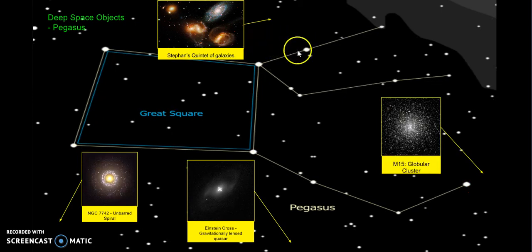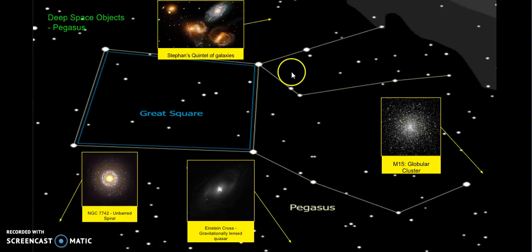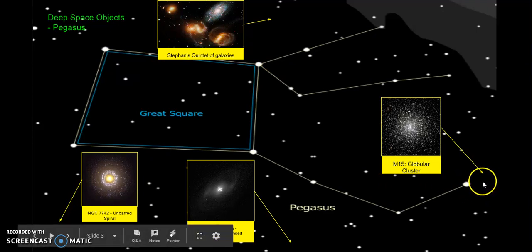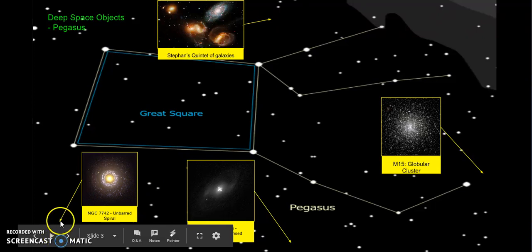For deep space objects, I have Stephan's Quintet of Galaxies, which is located right here — it is 4 galaxies that are all right around each other. Over here I have M15, which is a globular cluster that is near the Enif star, but still quite a distance away. And right over here I have NGC-7742, which is an unbarred spiral galaxy.